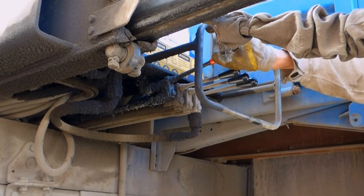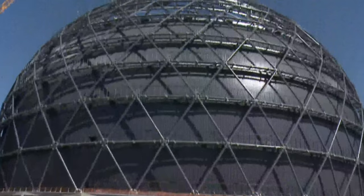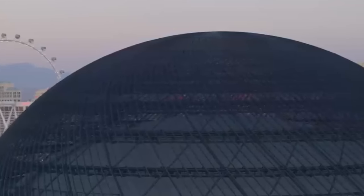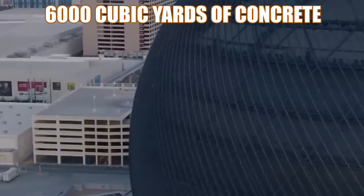The roof is made up of 3,000 tons of steel using 32 trusses, each weighing in at around 100 tons. And then it was capped off with more than 6,000 cubic yards of concrete at 10 inches thick, weighing around 10,000 tons.